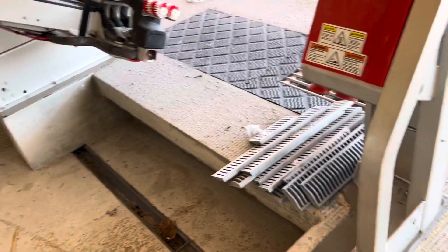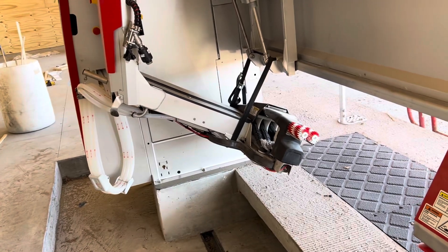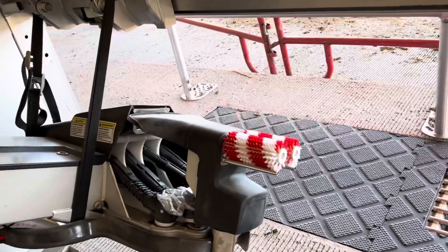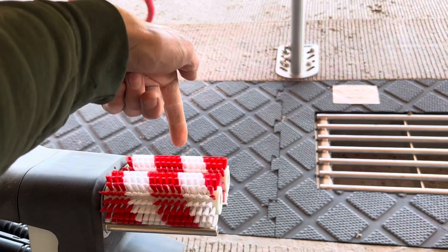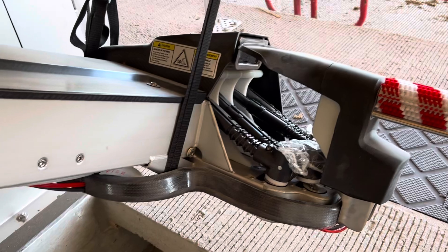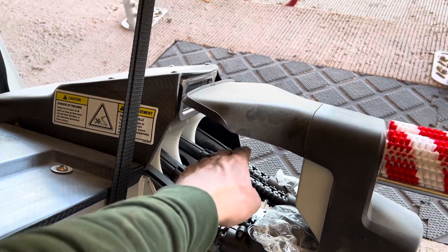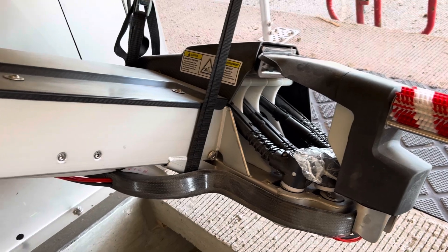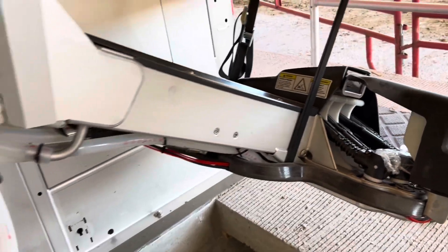This is the arm on the robot that attaches the cups and preps the cows. These brushes clean the cow's teats — they spin and clean them. Right here is where the cups actually attach — these four hoses here — and the robot arm will go and attach the cups to the cow to milk her.